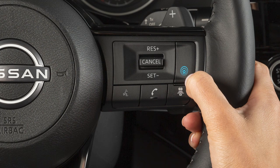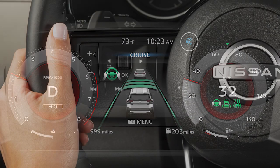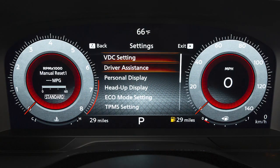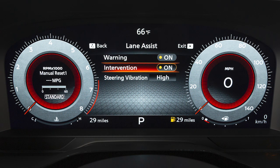Push the ProPilot Assist button located here to activate the ILI system. To enable or disable the systems, use these controls to select Settings, Driver Assistance, Lane Assist, then select the system you want to turn on or off.